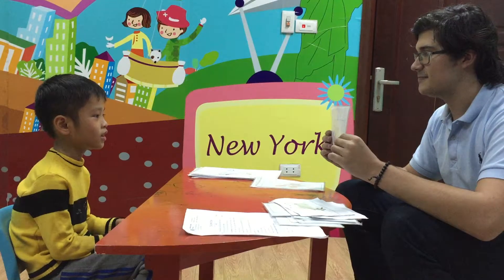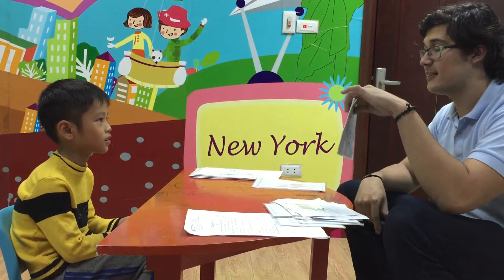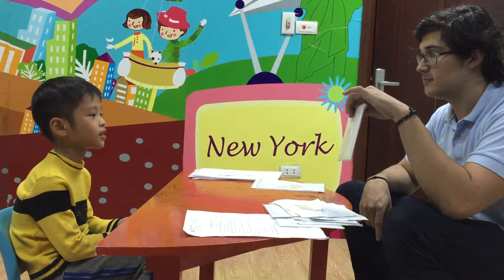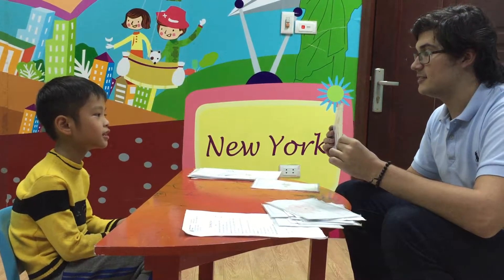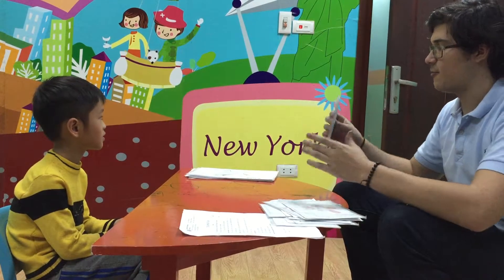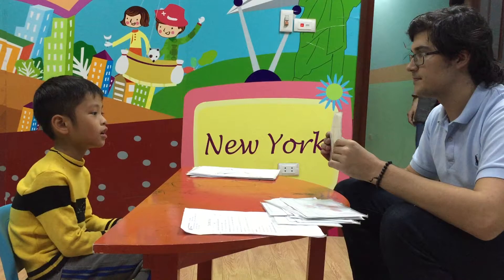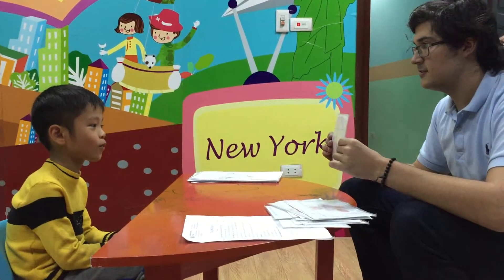What is this? It's a pig. Very good. What color is the pig? The pig is pink. Good. What is this? It's a rabbit. Very good. And what is this? It's a duck. What does the duck say? The duck says quack quack.